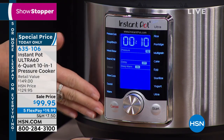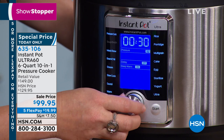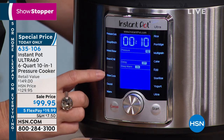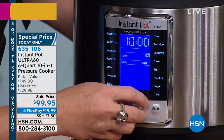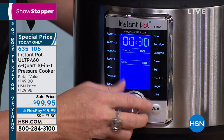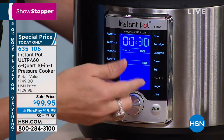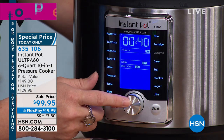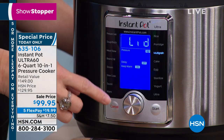This is our most sophisticated digital model with a giant LED display. You just choose from all of our pre-programmed settings: meat and stew, soup and broth, pressure cook. This is also a slow cooker. Beans and chili, steam, slow cook, sauté, brown, caramelize, warm for keeping dips warm, yogurt — this will replace any yogurt maker. It also sterilizes, which is great for baby bottles. Water bath canning, egg, cake, multigrain — all pre-programmed, just hit start. You can also select high, medium, or low.